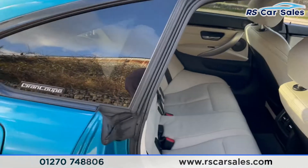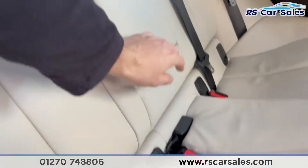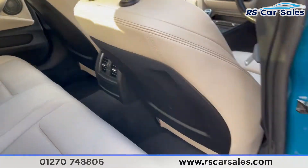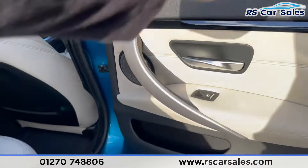Going to the rear interior — we have the cream full Dakota leather throughout, with ISO fixed points and a pull-down armrest in the centre which reveals two nice-sized cup holders. You also have your vents in the centre, electric windows, and integrated Harman Kardon speakers.